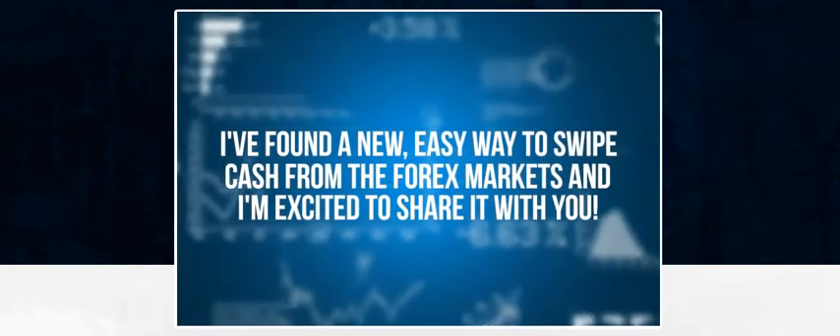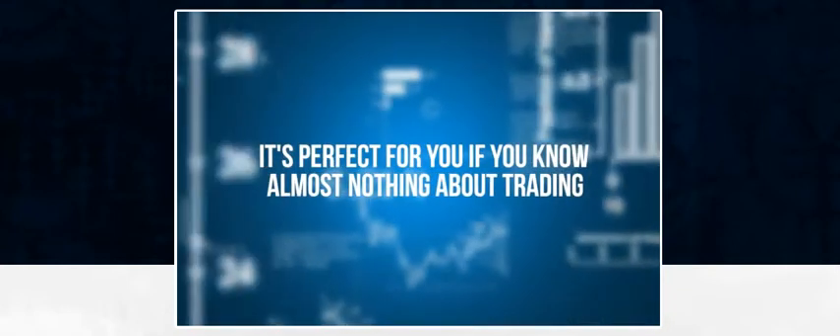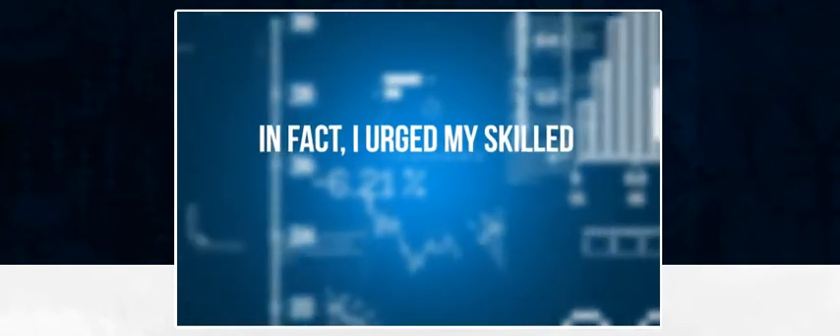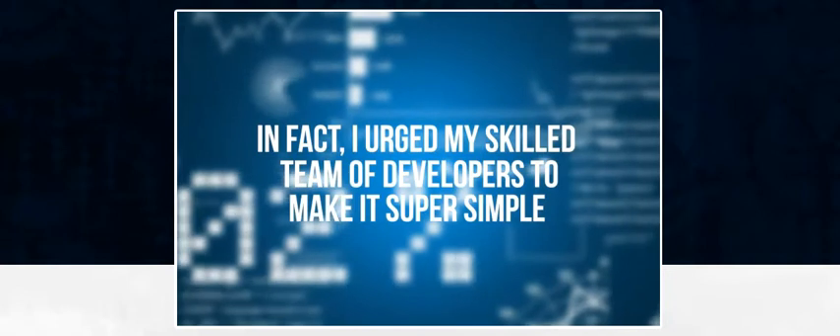I've found a new, easy way to swipe cash from the Forex markets and I'm excited to share it with you. It's perfect for you if you know almost nothing about trading but want to get easy daily income from it. If you're already a winning maverick, you'll want to use it to stack even more profits on your already successful trading. And guess what? It's not complicated. I urged my skilled team of developers to make it super simple so even someone with a grade level education could easily win trades with it.